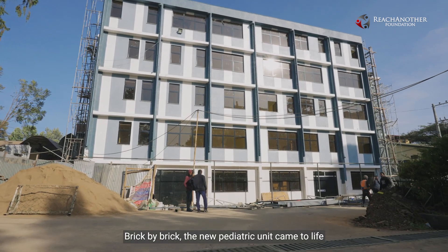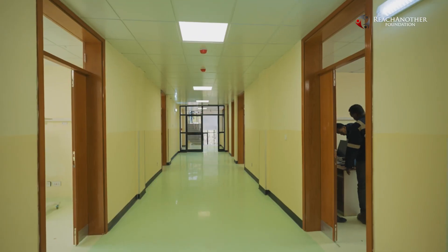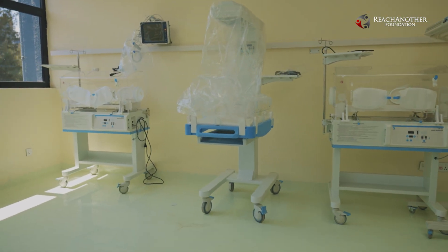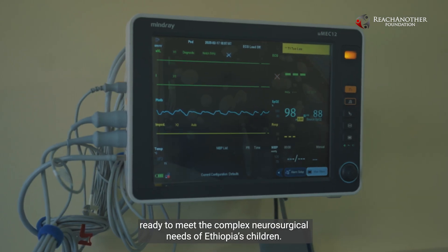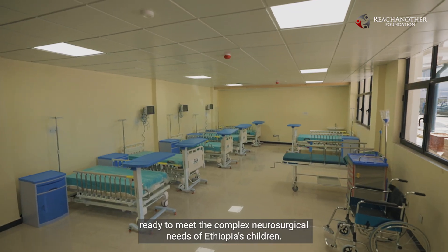Brick by brick, the new pediatric unit came to life — a result of months of dedication, collaboration, and a shared vision for a brighter future. More than just a place of care, this facility stands as a center ready to meet the complex neurosurgical needs of Ethiopia's children.